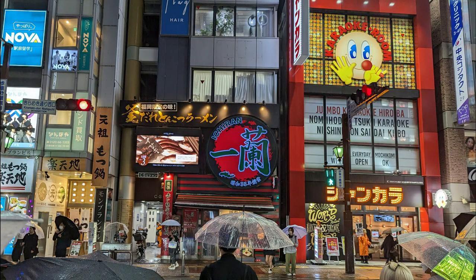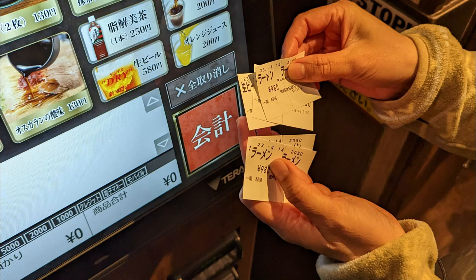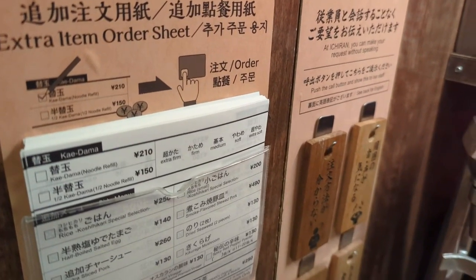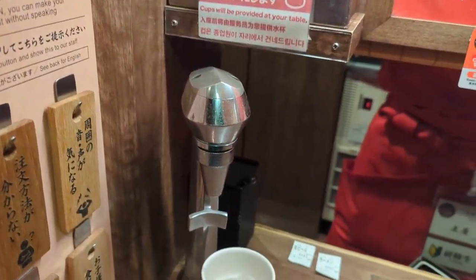For dinner, we headed to a popular ramen restaurant. Right when you enter, there's a touchscreen vending machine where you place your order and get individual tickets for everything you order. Then you take those tickets to your booth, where you have a customized preference sheet for your ramen — how spicy do you want it, how rich, what kind of noodles. You fill all of that out, and they put dotted lines around what they recommend, which was super helpful.